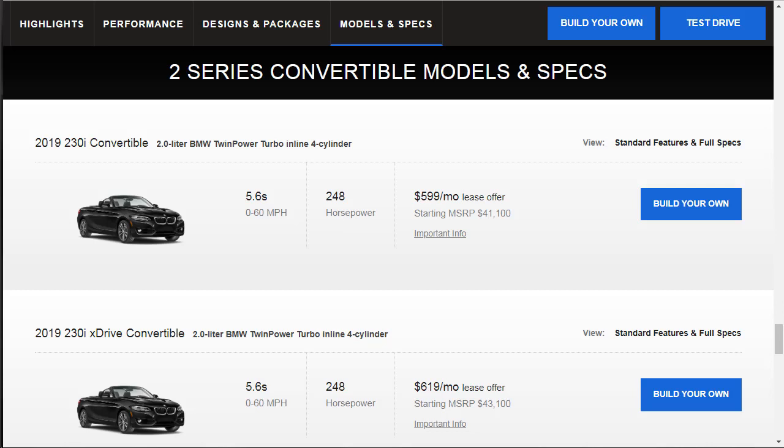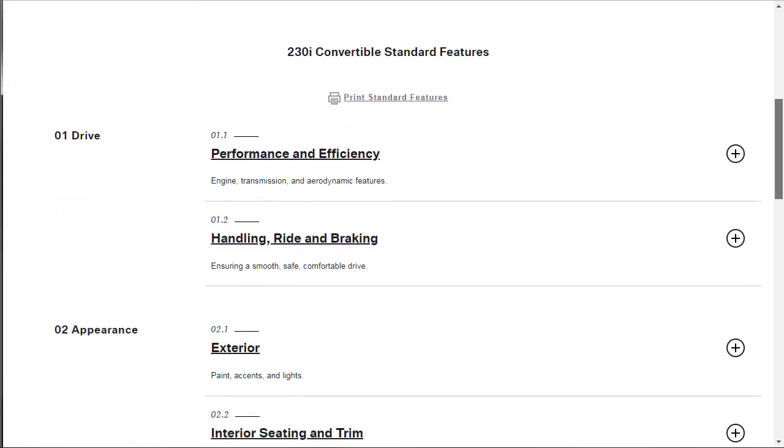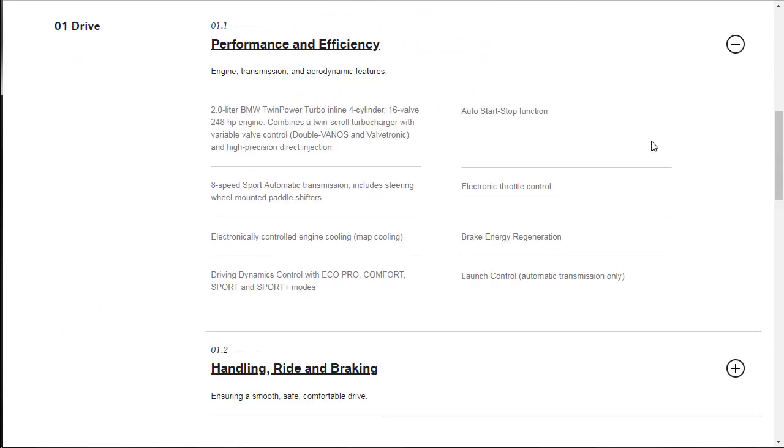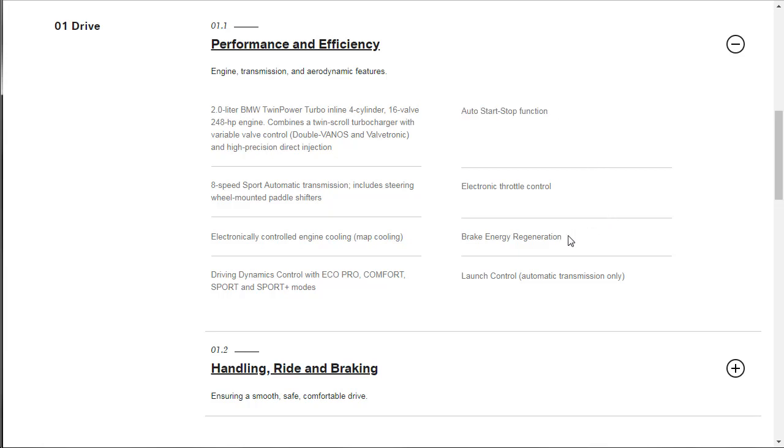The 230i starts at $41,100 — already more than a Buick Cascada all-in. Zero to 60 is 5.6 seconds with 248 horsepower. Before we go to build your own, let's check the full standard features and specs. Under performance and efficiency: two-liter engine, auto stop-start, brake energy regeneration, launch control, and drive dynamics with eco, comfort, sport, and sport-plus modes.